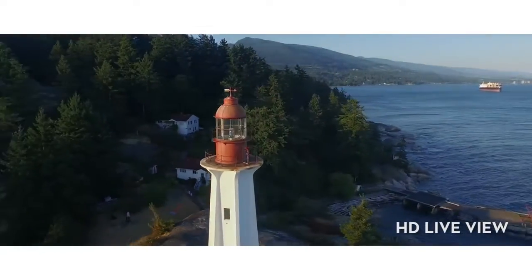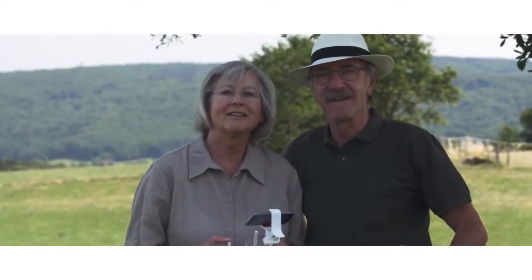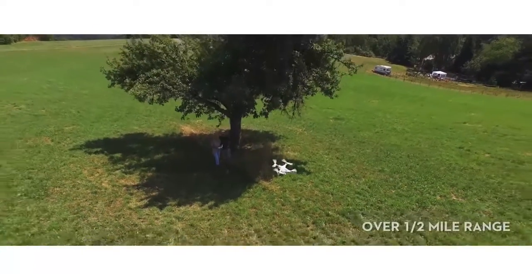Enabling you to see everything, take pictures and video instantly, and access a wealth of other features as you fly over half a mile away.